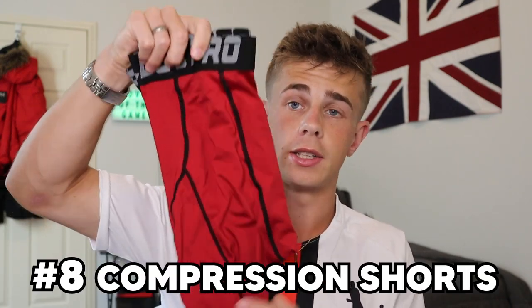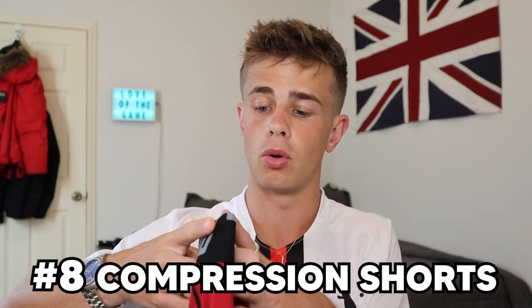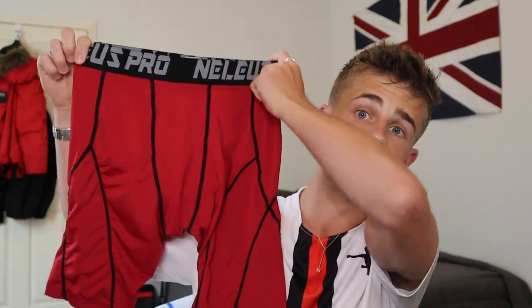Diving a bit deeper and we've got slides — or compression shorts as I'd call them — these just go under the kit. I wear these without underwear underneath; some people wear underwear, then slides, then shorts, but for me that's overcomplicating it. These were cheap ones that came in a pack of about six off Amazon — they do the job, keeping you comfortable and mobile on the pitch.